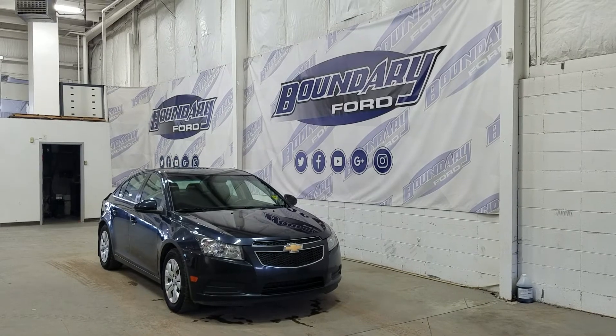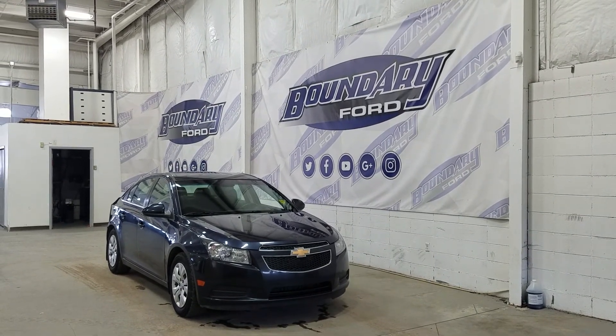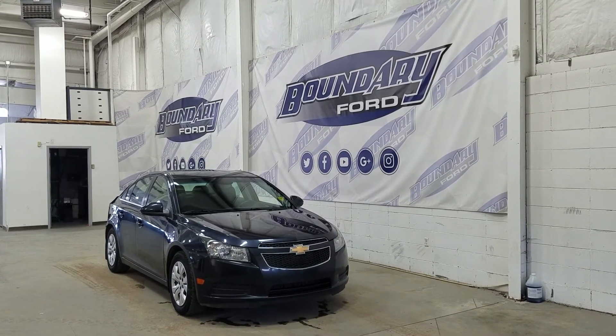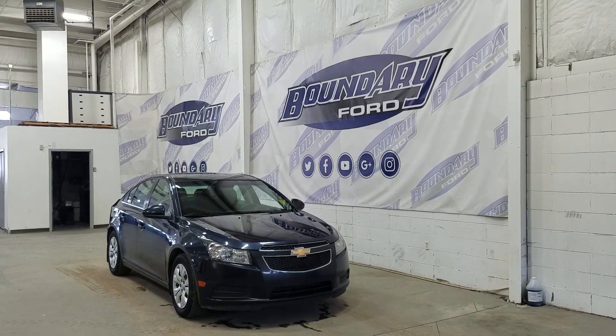If there are any more questions about this beautiful Chevrolet Cruze, please don't hesitate to contact our friendly and professional sales staff. We look forward to seeing you in store and answering any questions that you may have. Thank you for shopping with us here at Boundary Ford.